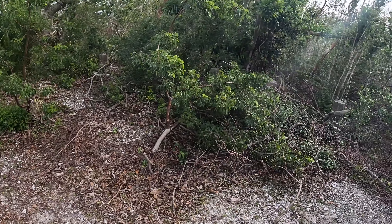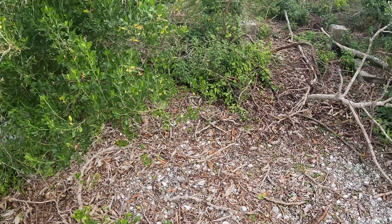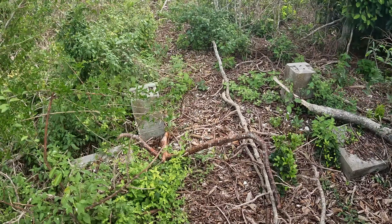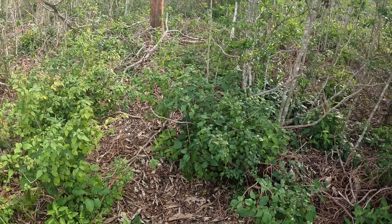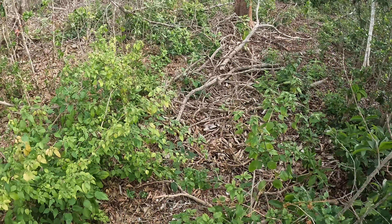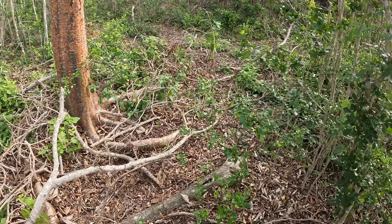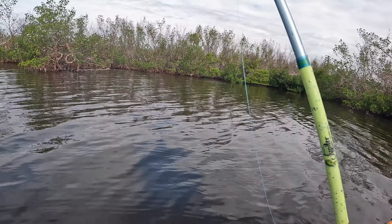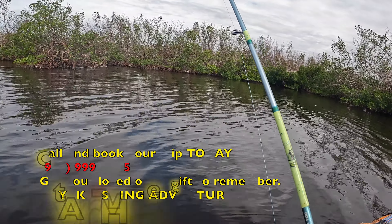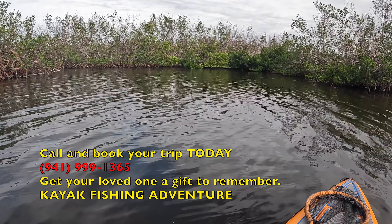That trail's messed up too. Take the same one back. Of course you always got to be careful — this is Florida, there are snakes. Stay vigilant. There's got to be a lot of activity going on over here.